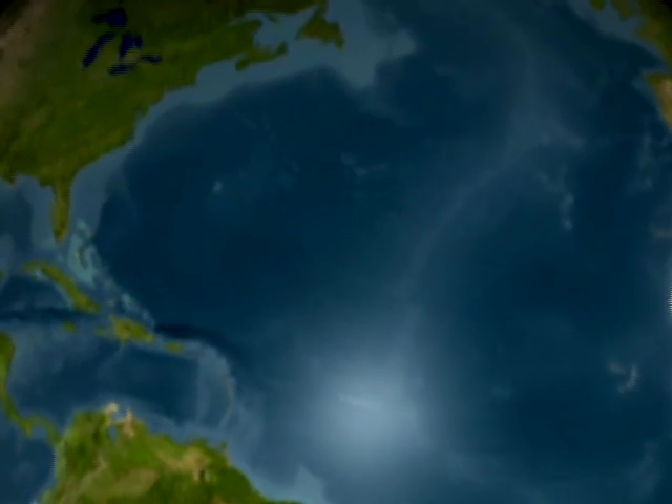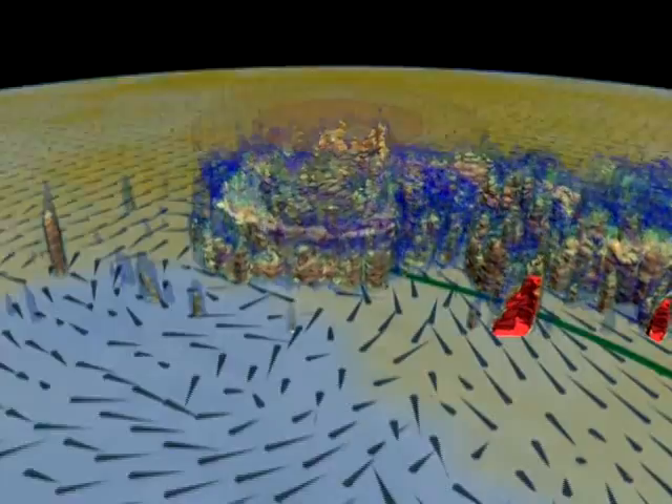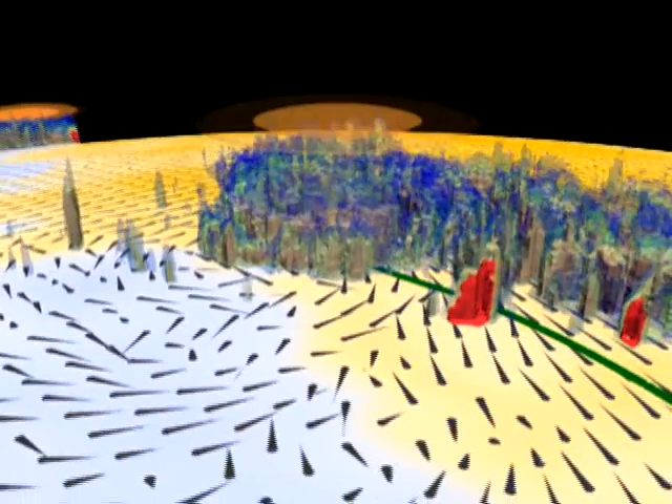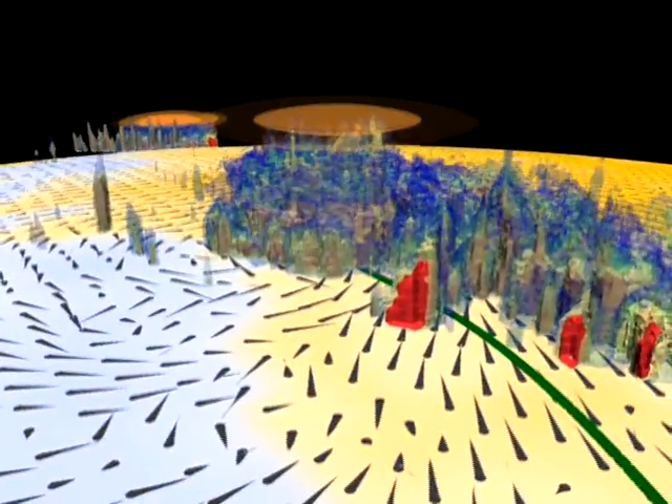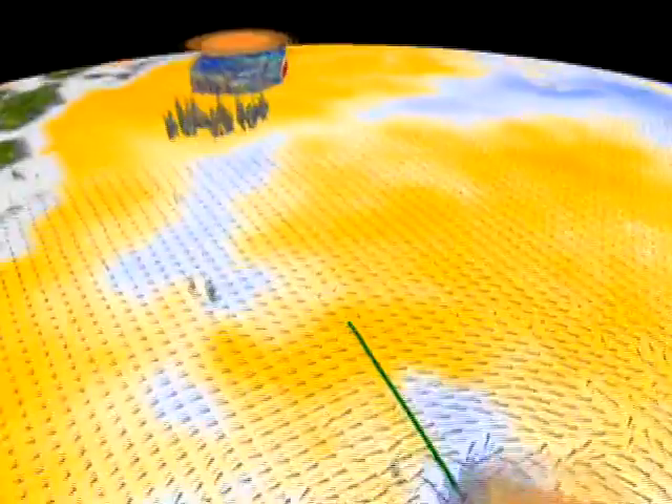If we could peer under the hood of a hurricane heat engine, this is what we'd see. Satellites such as TRMM and QuikScat allow us for the first time to visualize the 3D anatomy of the storm.